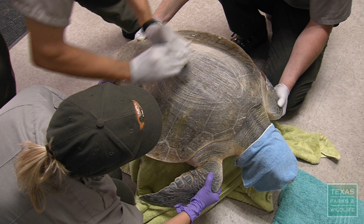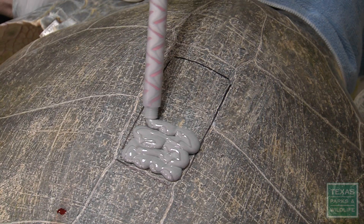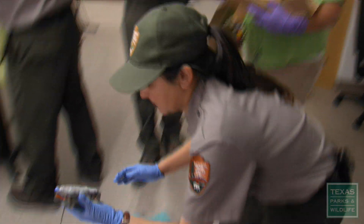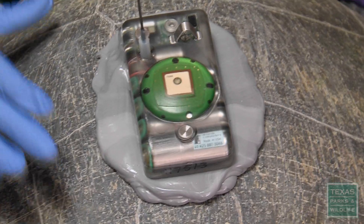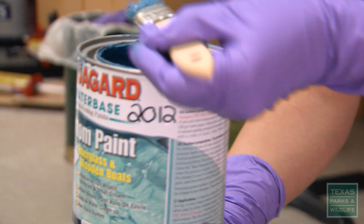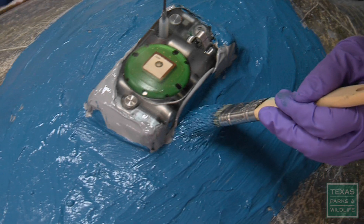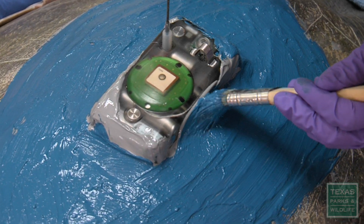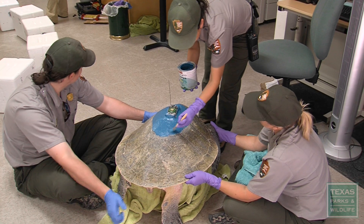We have to sand the shell. We put down the first layer of epoxy, which cools as it dries, and then we fix the transmitter. When it's on there very well and solid, we paint the surface to help prevent barnacles from adhering onto the area where it has been applied. The whole process takes about three hours.